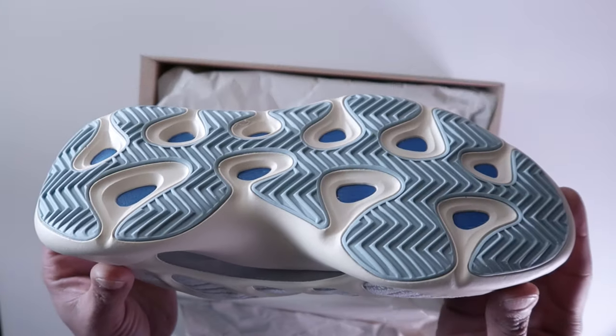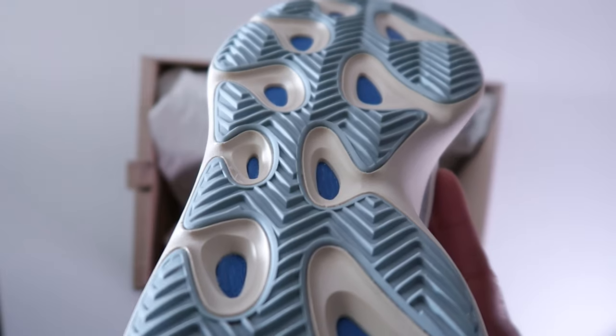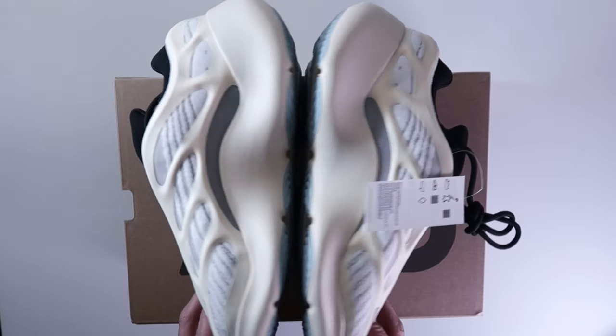These shoes came out December 23rd. I was not able to get them from Yeezy supplier Adidas — they cost $200 retail. The name is the Aziel, which means 'man of God.' It's a pretty dope name — it's a Hebrew name, but it fits for this shoe.